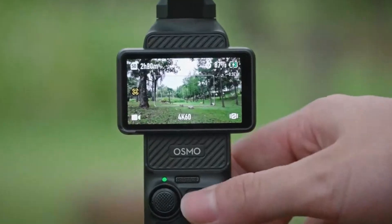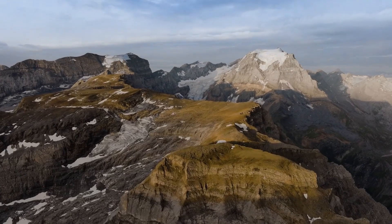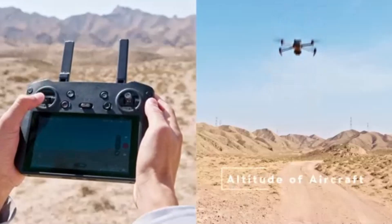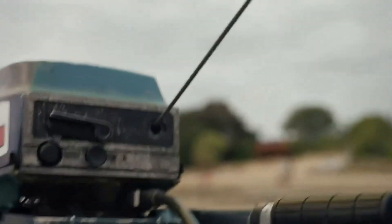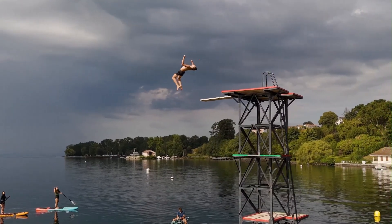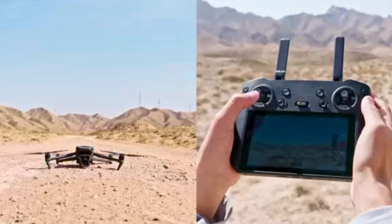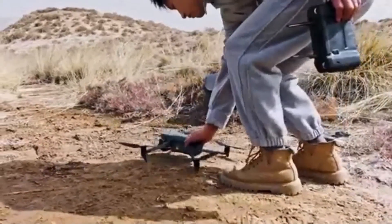The DJI Mavic 4 Pro is expected to push the boundaries of aerial imaging with cutting-edge advancements in camera technology, flight performance, and AI-powered features. Anticipated to feature a large 1-inch or even full-frame sensor, this drone will likely offer stunning 8K video recording, improved low-light performance, and enhanced HDR capabilities. With an upgraded Hasselblad-branded camera system, the Mavic 4 Pro could introduce a wider dynamic range, superior color accuracy, and lossless digital zoom. AI-enhanced subject tracking, obstacle avoidance, and autonomous flight modes are expected to be more refined, making complex shots easier to execute.